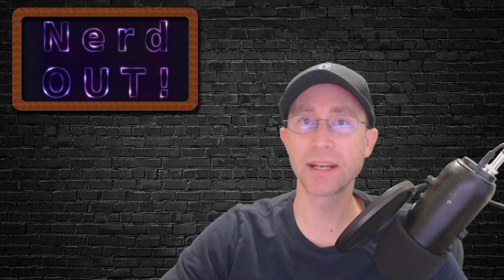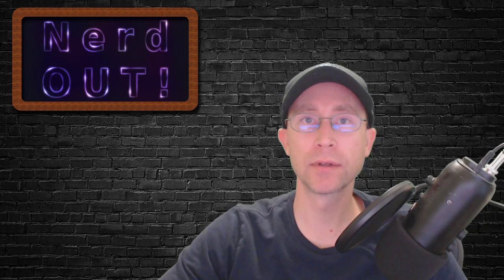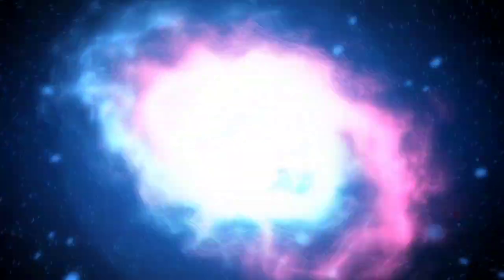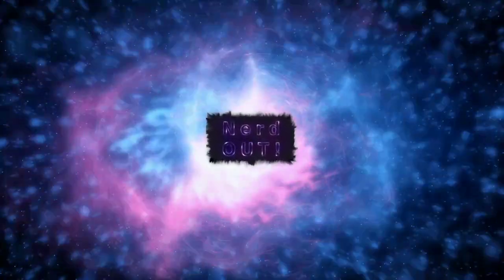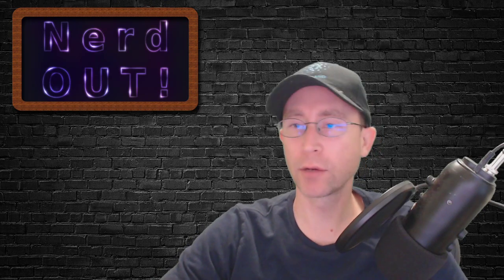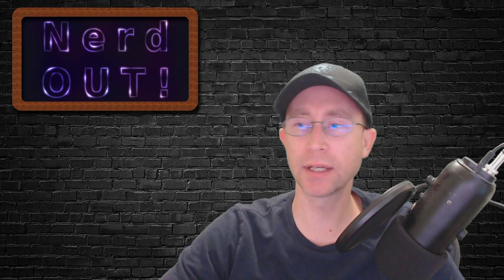Today on NerdOut, the Sunday Swap ISO. Welcome back to NerdOut, the show where we take a look at Cardano and we break it down but we don't dumb it down. Today we're talking about the Sunday Swap ISO.